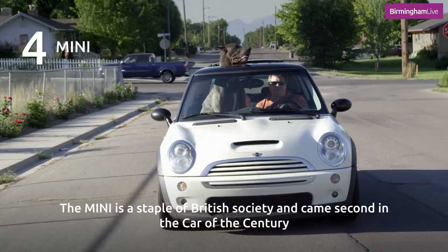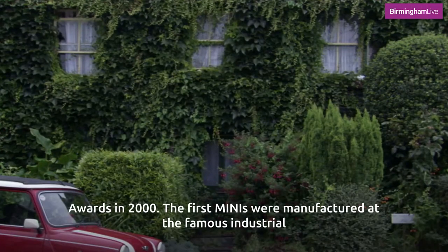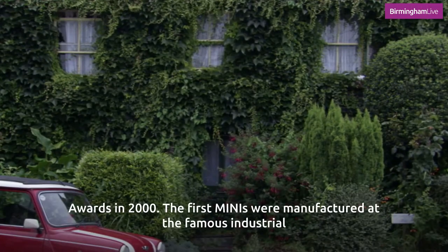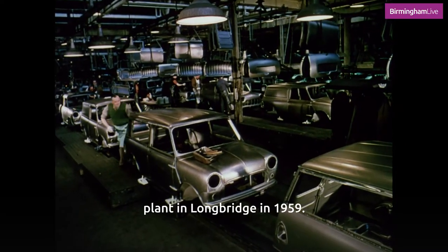The Mini is a staple of British society and came second in the Car of the Century Awards in 2000. The first Minis were manufactured at the famous industrial plant in Longbridge in 1959.